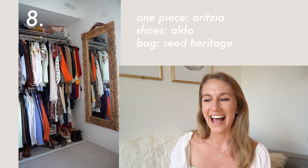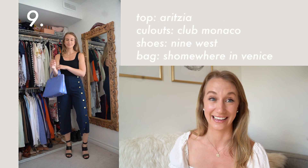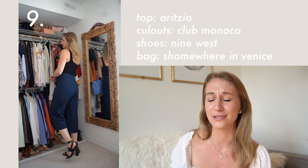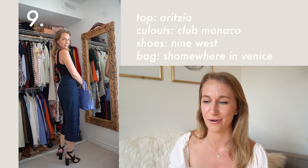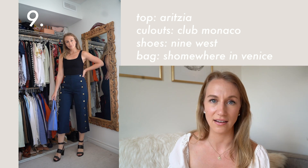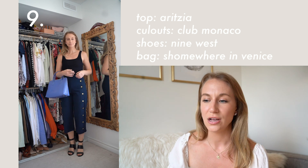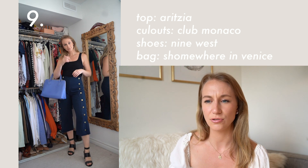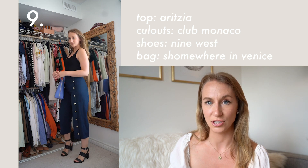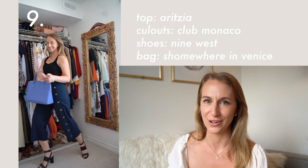I was wearing this look when Scotty and I went to pick up coffee and the woman in the drive-thru was looking into the car and said she loved those pants. I love them too — too bad they're from last season. They're from Club Monaco and they're called culottes, so if you love this cut of pant, that's what they're called. The button detailing I absolutely adore. Julia Engel from Gal Meets Glam had them and I just fell in love. That top was from Aritzia, from a recent haul as well.